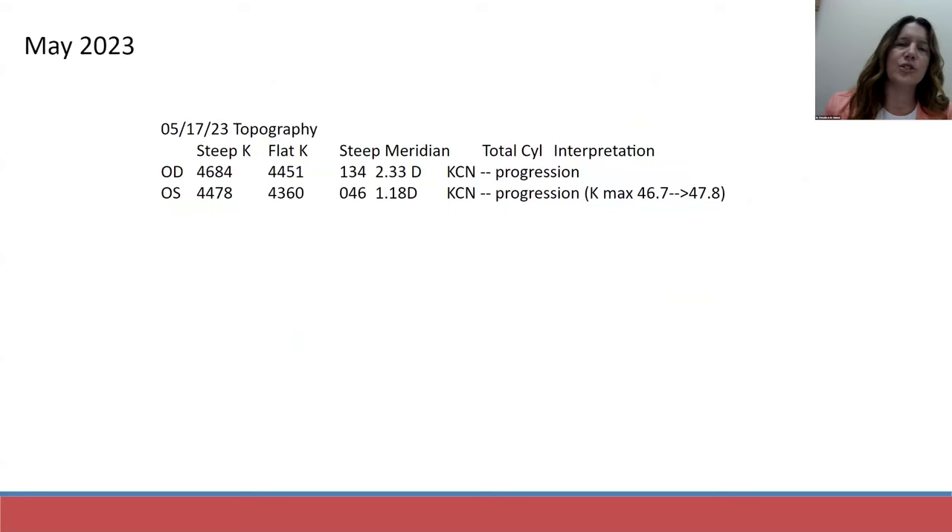I had to educate him on the keratoconus diagnosis. I sent him to our cornea specialist to confirm, and it was confirmed. He was followed until May 2023, at which point topography showed some progression. Options were discussed and he was referred out of our institution for corneal cross-linking. We decided to stick with the soft contact lenses for him. He felt the vision was good enough for what he was using the contact lenses for — just exercise and tennis — so we stuck with that for now.